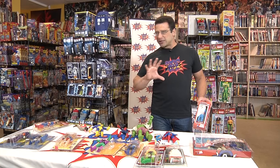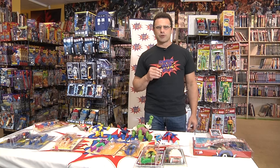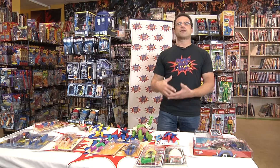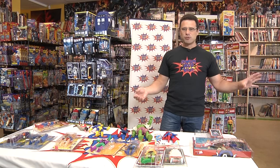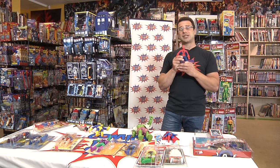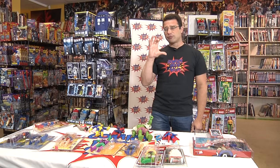Unfortunately, Mego was making a ton of money with all these different licensed characters, and they had an opportunity to buy a license for this movie that was coming out called Star Wars, and they decided not to. They said, 'Well, we can't license everything that comes along.' So of course Kenner took up that license, and we all know what happened — Star Wars took off as a toy line as well as a movie. Mego had established the 8-inch as the standard action figure size, but when the Star Wars toys came out they re-established a new standard in the three-and-three-quarter inch action figure size.